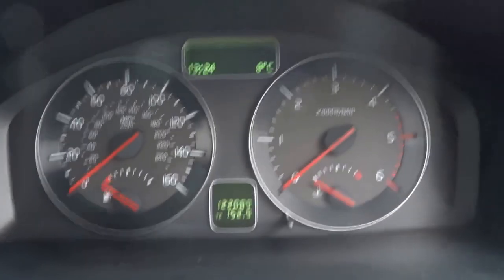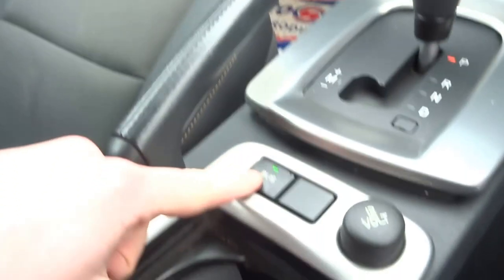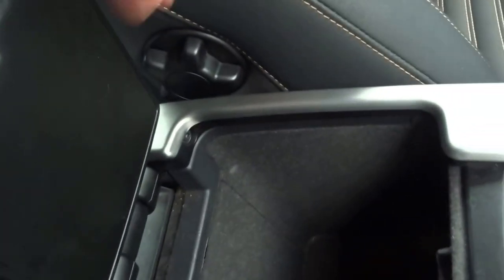122,000 miles. Blind spot indicator, two cupholders in the front, storage bin, auxiliary input.